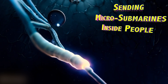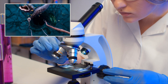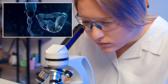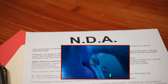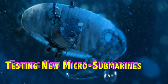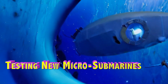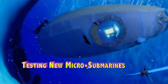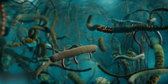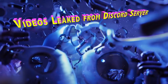But their main focus is on sending tiny vehicles into people's bones, blood vessels, kidneys, brains, and parts in between. For the past five months, Dalton and Marcia have been laboring mostly in secret under a non-disclosure agreement, testing new microscopic submarines that allow scientists to experience, via telepresence, what it's like to travel deep inside a living human body. These videos were apparently leaked from a Discord server that the researchers thought was private.